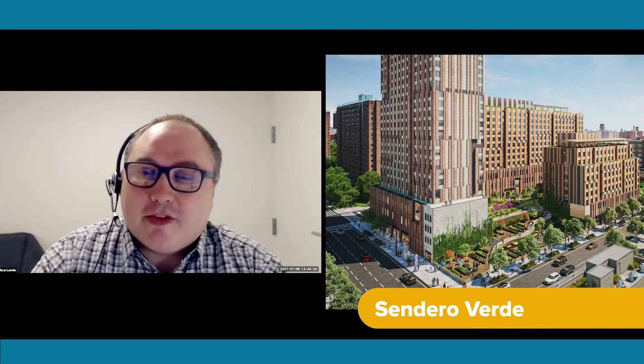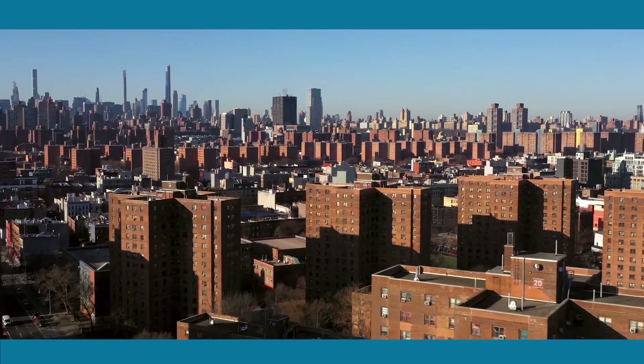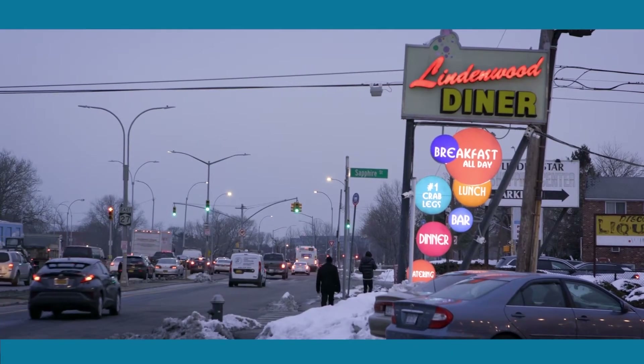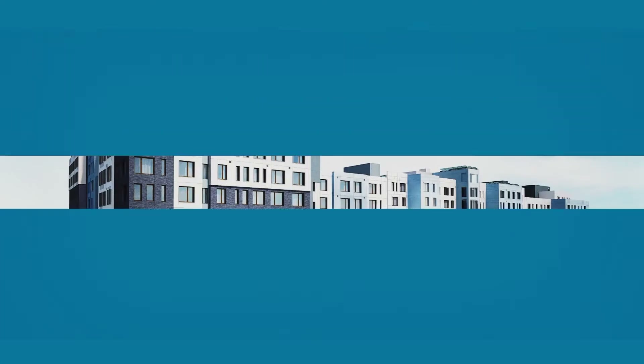Sendera Verde is a three-building, 800,000-square-foot, 100% affordable housing project in East Harlem. It has a really robust community facility. Linden 2 is out in Lindenwood, Brooklyn. It is an eight-story, 160-unit, multi-family building — 100% affordable housing.